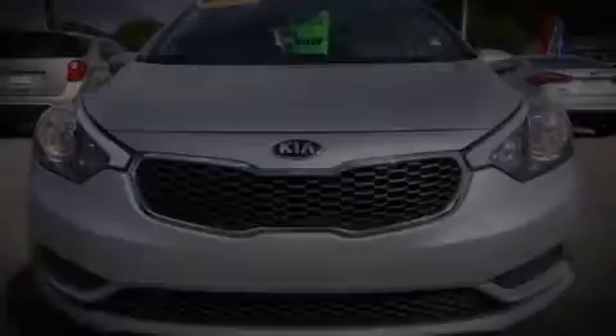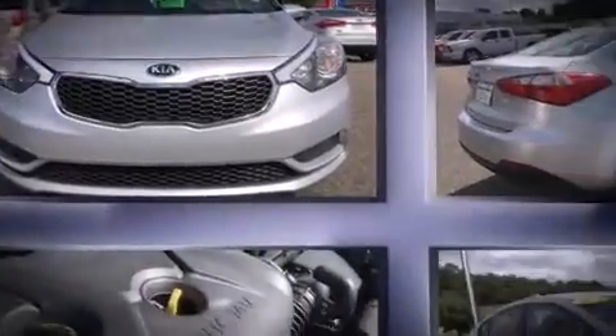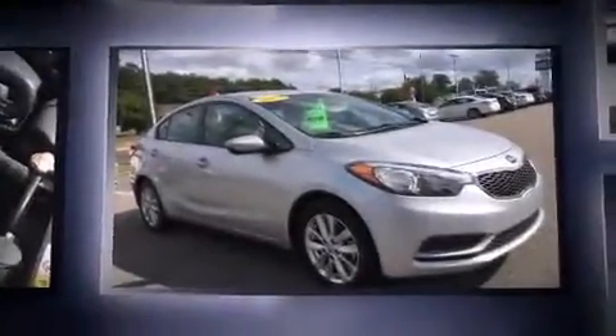Discerning drivers will appreciate the 2014 Kia Forte. This four-door, five-passenger sedan just recently passed the 40,000-mile mark.